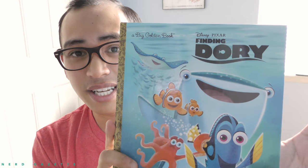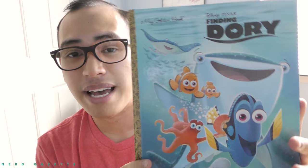Hello, this video is going to be a look at Finding Dory, the big golden book version. I will be reading through this in just a moment, so if you don't want to be spoiled of anything, you should definitely not watch the rest of this video. But I will give you a look around of the front, back, and inside cover before I do start reading.